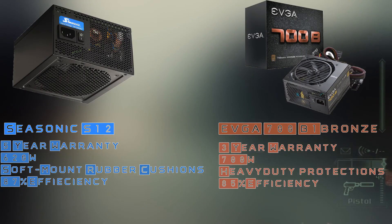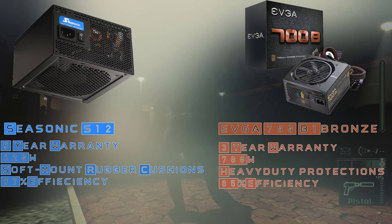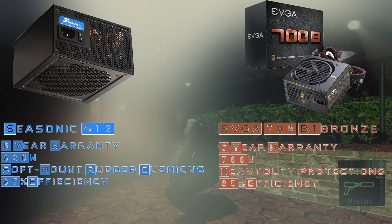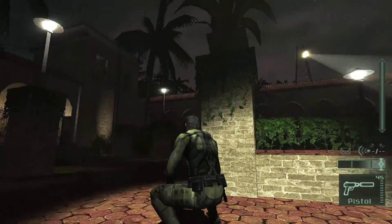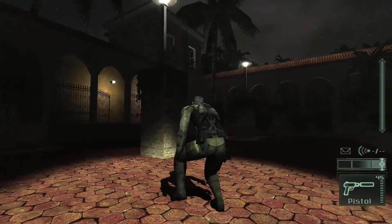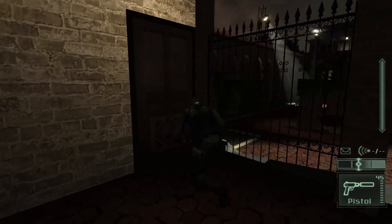For the power supply, the Seasonic S12 has a five-year warranty, 620 watts — enough for this build even with a 1070 — and about 87% efficiency. It's a very new release and fairly cheap. However, for a bit more headroom I would recommend the EVGA 700 B1, which has a three-year warranty and 700 watts, giving you enough room for future upgrades.